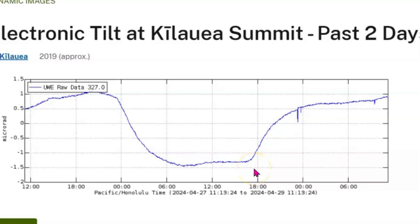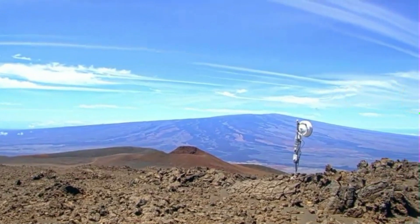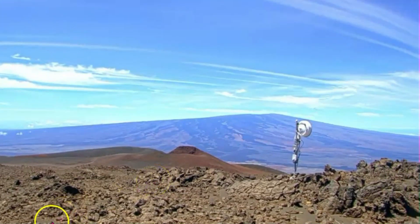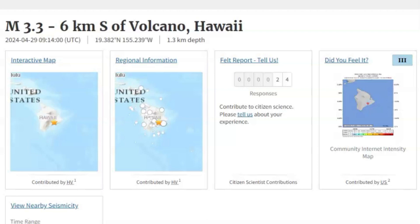Here we have the tiltmeter for Kilauea Summit for the past two days — it was going down and now it's coming back up. This is the current image of the rift zone as of 11:06 a.m. Hawaii time. I think they moved the camera from a previous location where you could see bushes. 24 people felt the earthquake yesterday, the magnitude 3.3, and USGS gave it an intensity level of 3.